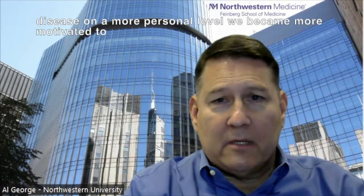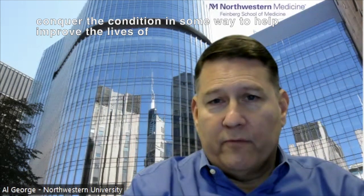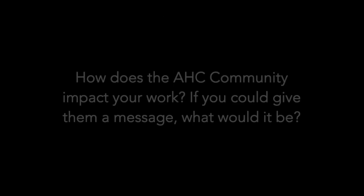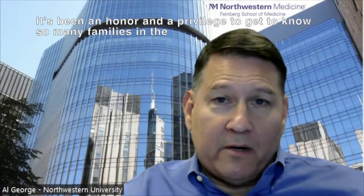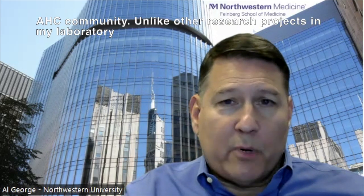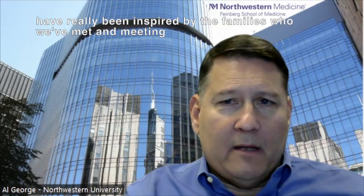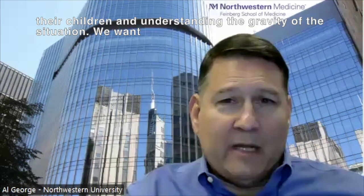But over time, after meeting families and learning about the disease at a more personal level, we became more motivated to conquer the condition in some way to help improve the lives of children with this condition. Unlike other research projects in my laboratory throughout my career where the motivation was purely to publish the next paper and to get the next grant — this is different for us. We have really been inspired by the families who we've met, meeting their children and understanding the gravity of the situation.